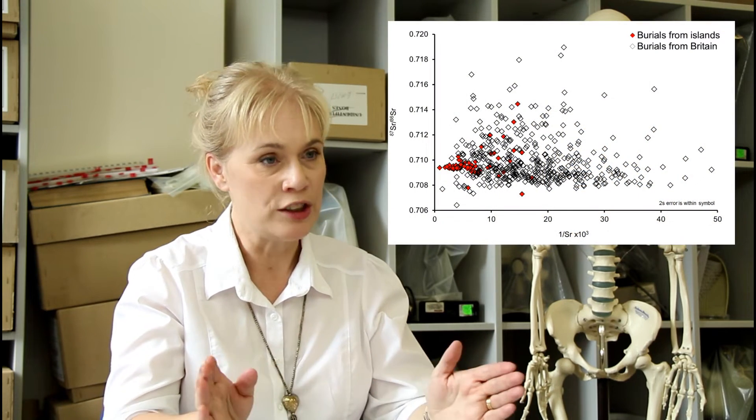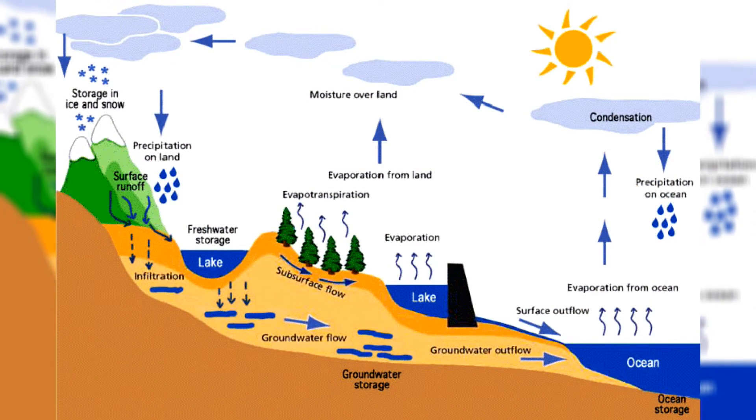The exciting thing about this is applying isotopic techniques that archaeologists have taken from environmental scientists, geologists, and geochemists and applied to humans. The different chemical elements in your skeleton, in your food, in your drink, have what we call different isotope ratios, and these isotope ratios vary depending on a whole range of things. For example, the oxygen in the water that you drink — water is made up of hydrogen and oxygen — has different isotope ratios depending on what the climate was like when it fell as rain.